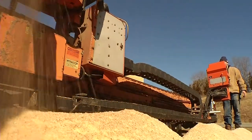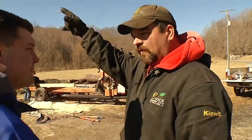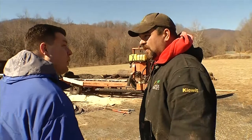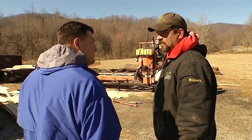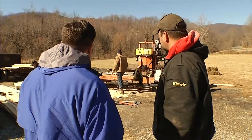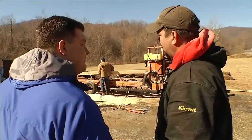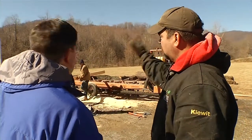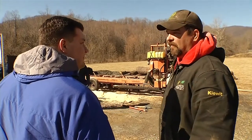We'll take the sawdust that we're pulling off these logs and put it around our blackberries over here — for the acidity, around the roots, nutrients. Nothing's going to waste. And the slabs and stuff that we get off of it, we're going to cut up for firewood. Everything is good, everything is moving right along.